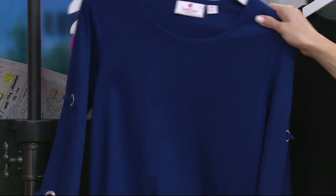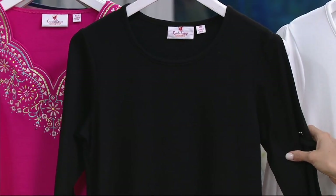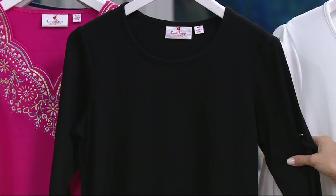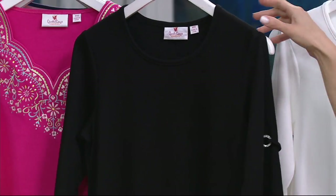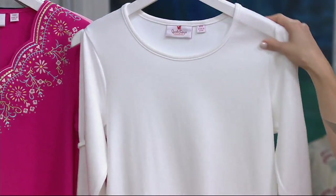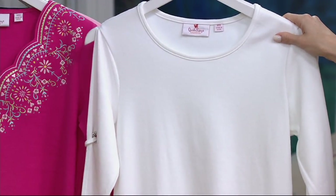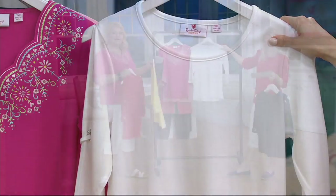Then we have the black. Here's a great chance to maybe pick up more than one, because the wearability of this — I definitely get a black and a white and then a color. Black is extra extra small through 3X. And then your final color choice will be this white, also extra extra small through 3X.